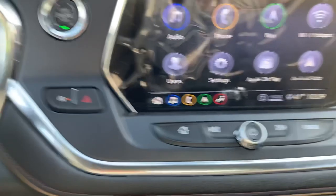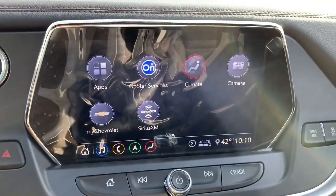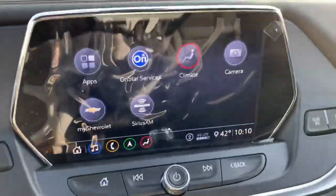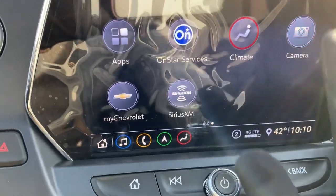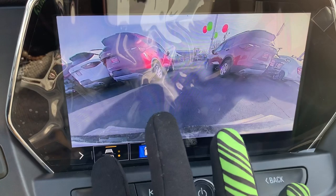This does have the auto stop-start feature on it — you can shut that off if you're not a fan. When the engine's warmed up and you come to a complete stop, the engine will shut off. When you take your foot off the brake before you apply pressure to the gas pedal, the engine will re-engage. It's an emissions thing and it'll save you a little bit on gas.